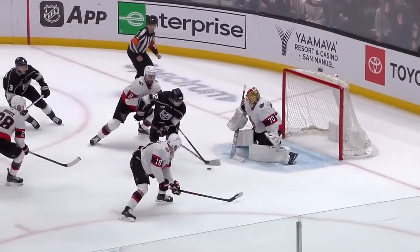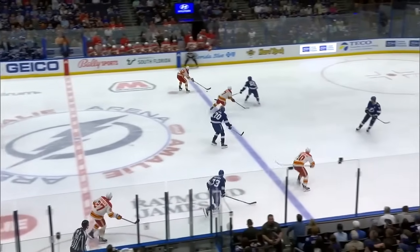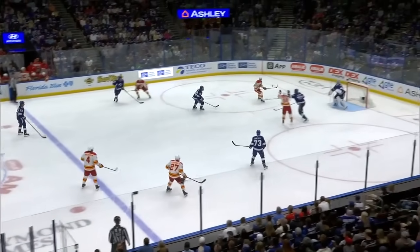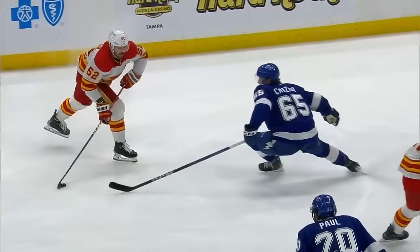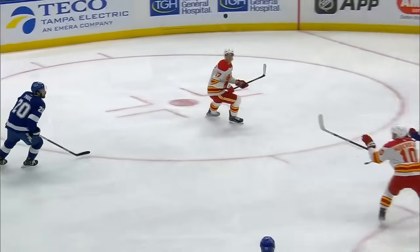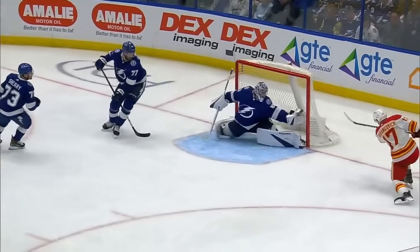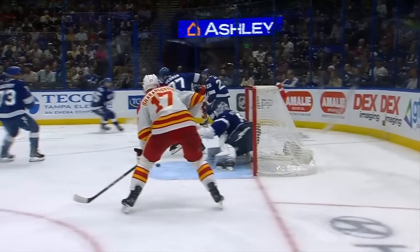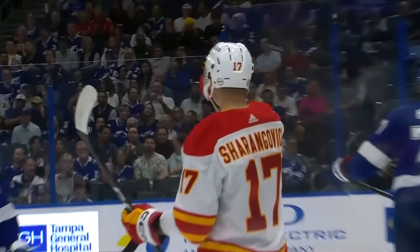A bouncing puck, sticks with it, came around up, drives hard. As he works in over the line, flip through off a stick. Huberto trying to settle it down in front. Flip to front — it's gone! Sharon Golvich from Huberto! And it's 2-1 Calgary! What a setup by Jonathan Huberto — Sharon Golvich puts the Flames back on top. That's just an unbelievable pass that threw everybody. What vision!